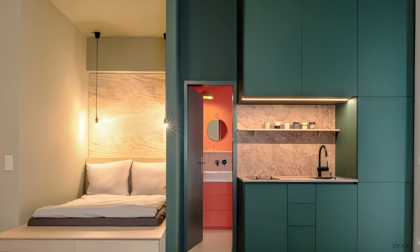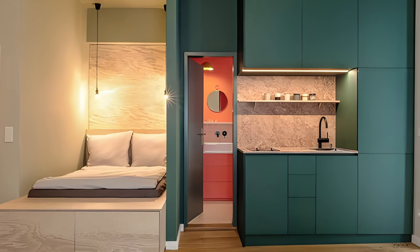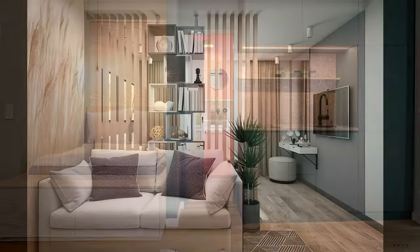Most importantly, living small does not mean compromising on style. I hope this video was helpful and made you feel more confident about your home design. Thank you for watching.